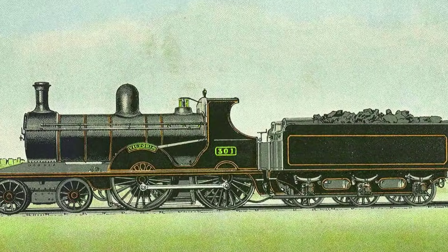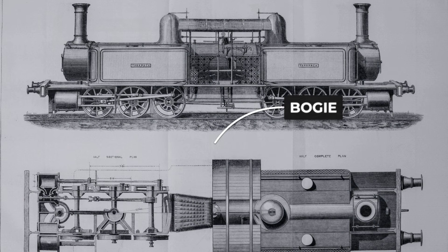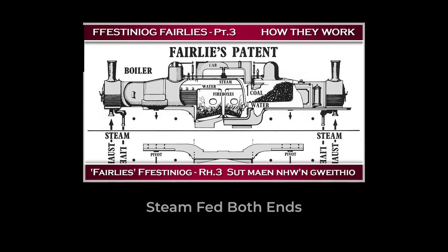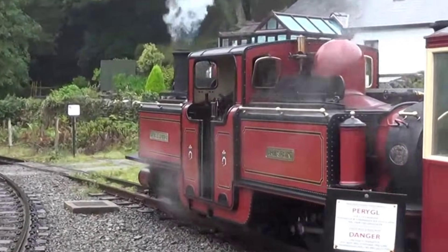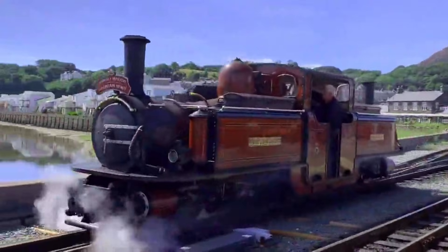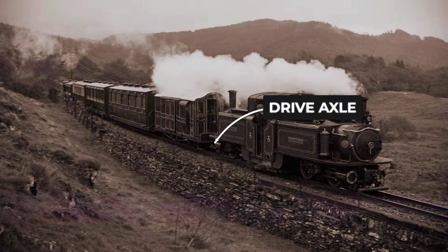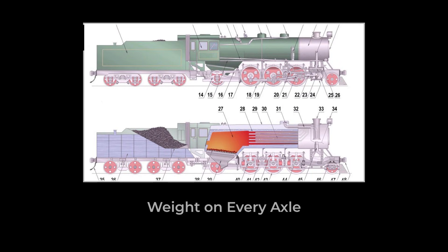Instead of a fixed frame resting on rigid wheels, the entire locomotive was perched on two independent power trucks, or bogies. Each bogie carried its own set of cylinders and four driving wheels, all powered directly by the steam from the central boiler. These bogies could pivot freely beneath the frame, swinging side to side as the locomotive negotiated the sharpest bends the Festiniog Railway could throw at it. The arrangement was symmetrical — both bogies could be the front or the rear, depending on which direction the train was running. There was no tender trailing behind, and no wasted weight on unpowered wheels.